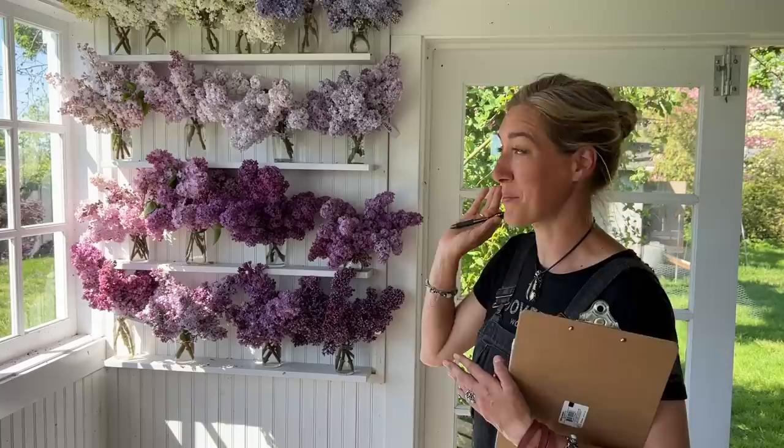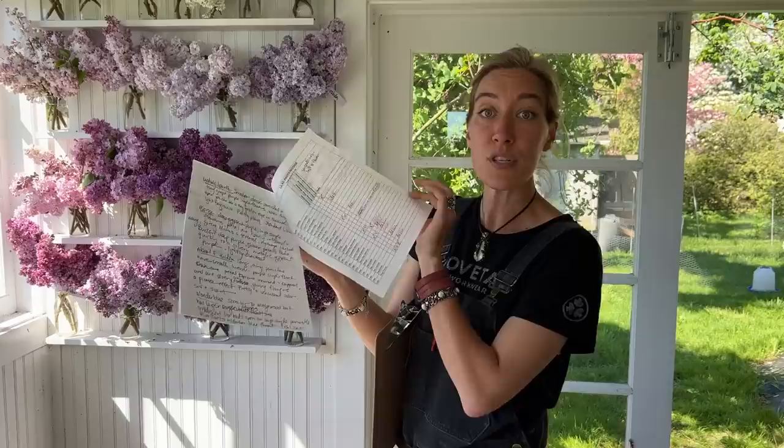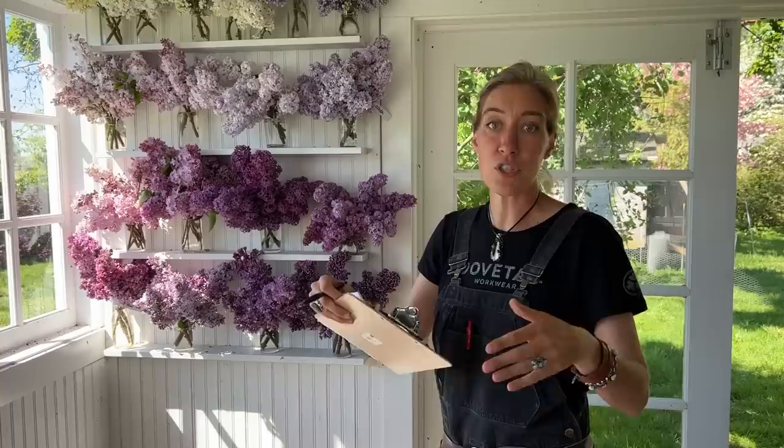It's lilac season and I think you probably love lilacs as much as I love them. Right now I'm documenting all the lilacs that are blooming on the farm. I've got my shot list, I'm writing notes and descriptions about how they're doing, taking lots and lots of photos. We're just documenting, and this is one of every lilac that's blooming on the farm right now.